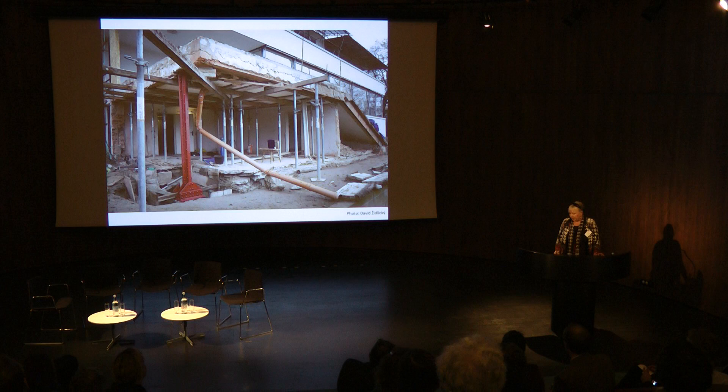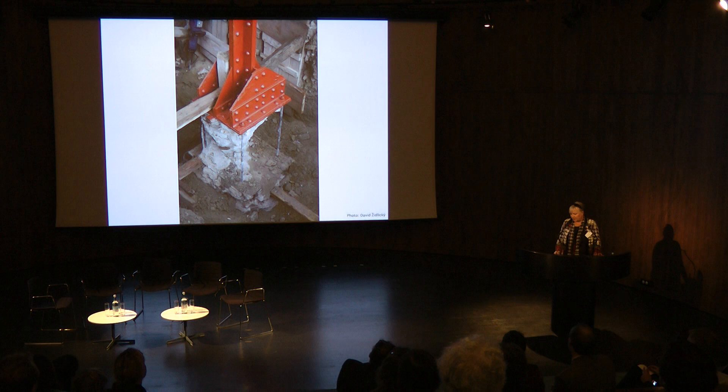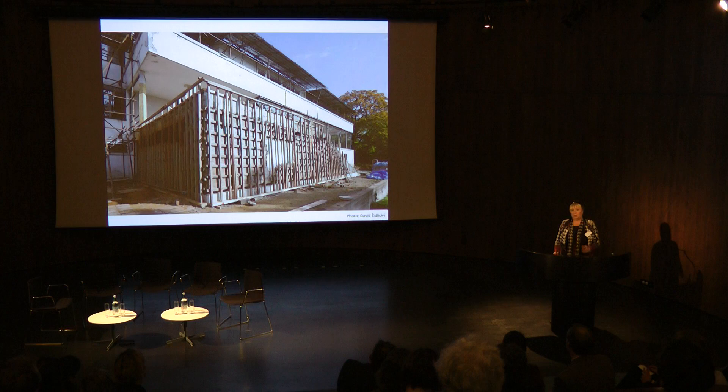We had troubles with the foundation, so it was necessary to repair the technological part of the process. The restoration methodology in 2010 was completely different from the one in the 1980s. We did some interesting things, like transferring the rendering, because we had to create new foundations in wells at a depth of nine meters. We transferred the rendering first, then the bricks were removed, a new ceiling support was created, and after that everything went back again.